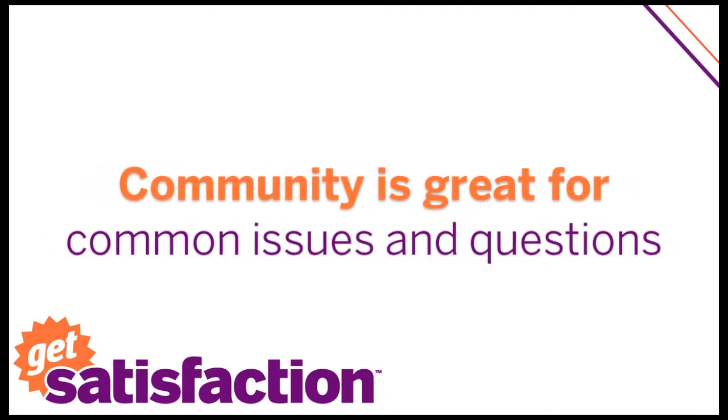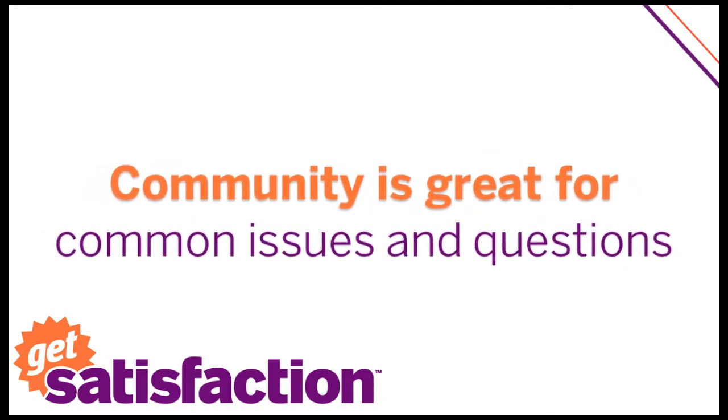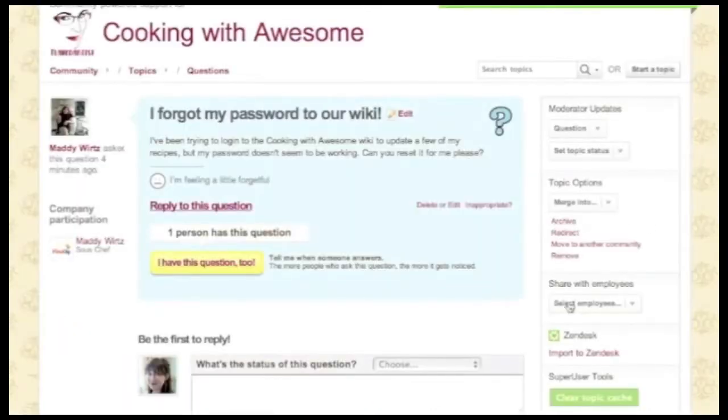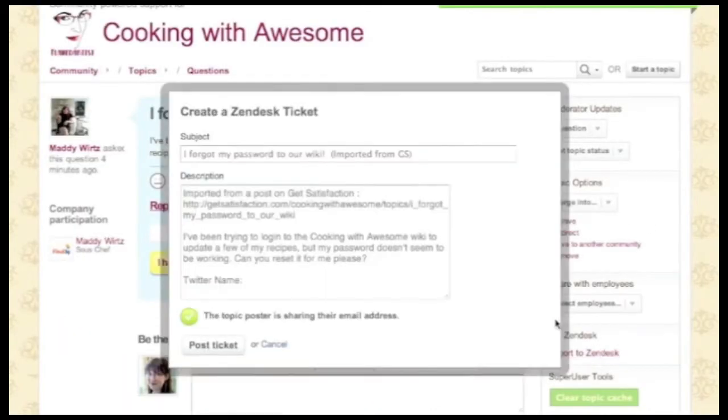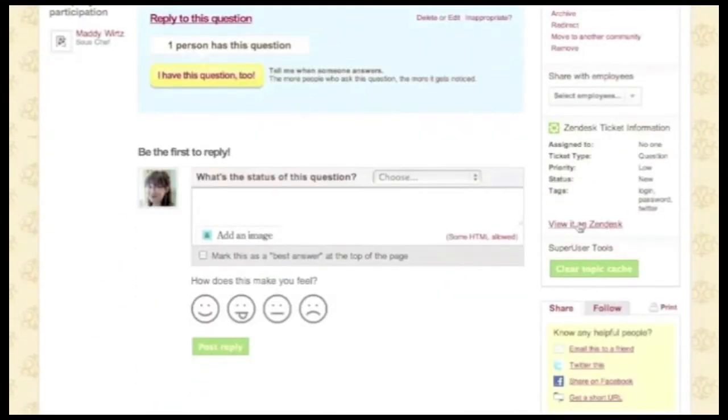Keep your public conversation in the community where it belongs, and keep personal data private. Here's how it works: connect your Get Satisfaction community to Zendesk, and with one click, import your community topics into a private ticket.